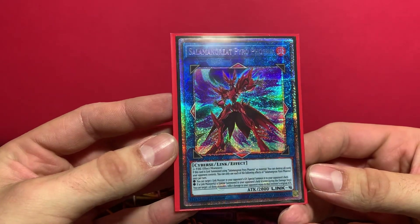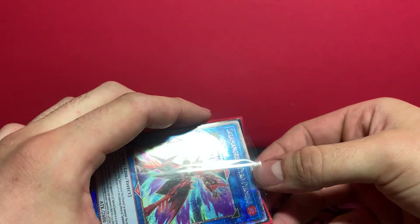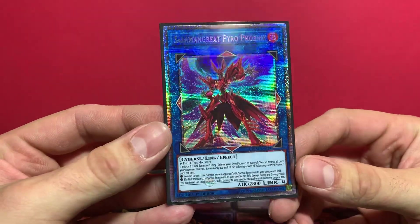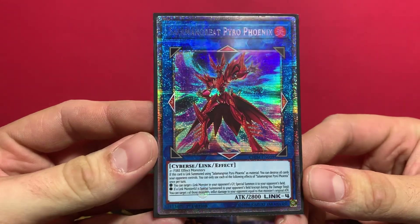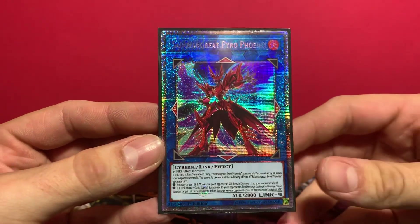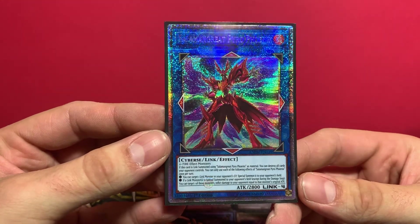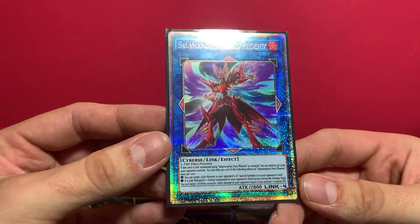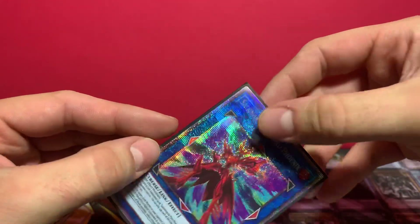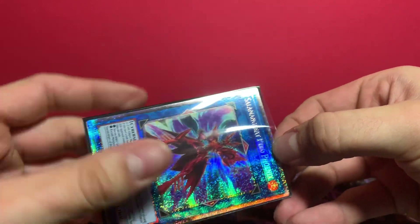And I must tell you guys, it is absolutely beautiful. My thoughts about purchasing this: I could have bought a booster box for $75 plus tax in store or $60 online, but I figured the ratios on these prismatics were so ridiculous that I might as well just buy one of these.